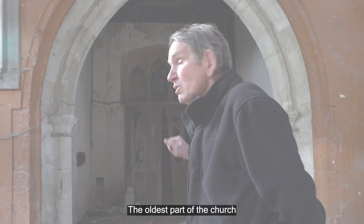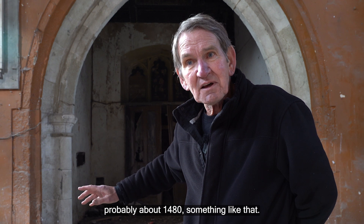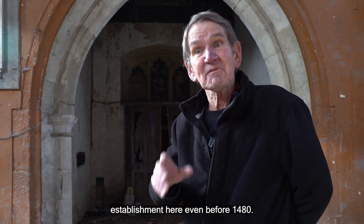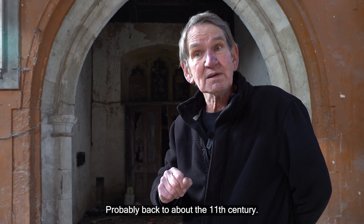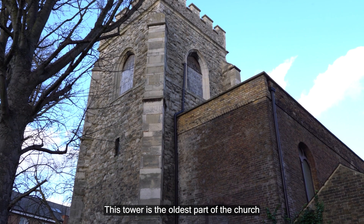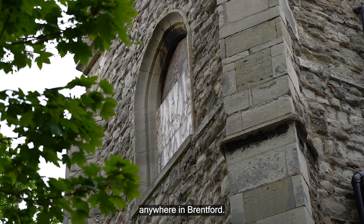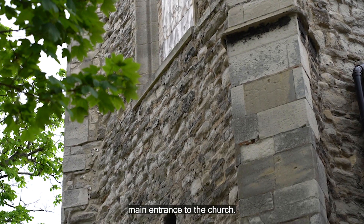The oldest part of the church dates to the 15th century, probably about 1480. Although there was a religious establishment here even before 1480, probably back to about the 11th century. This tower is the oldest part of the church and the oldest standing building anywhere in Brentford. At the far end was the main entrance to the church.